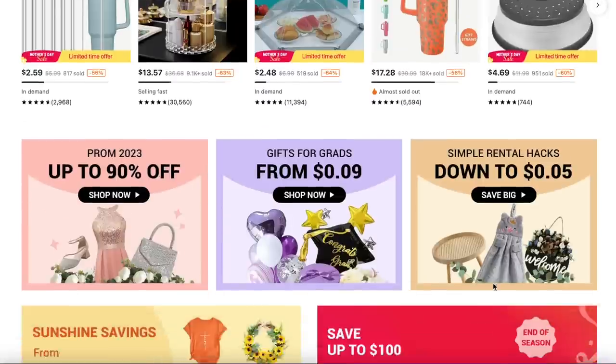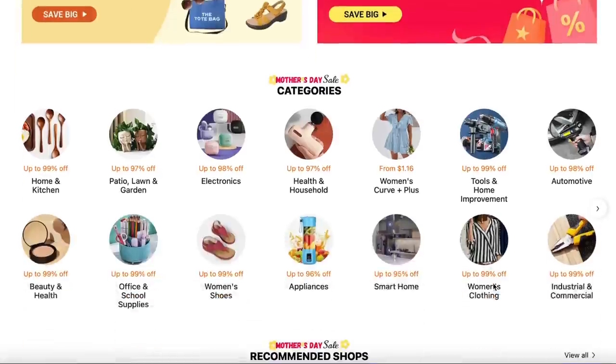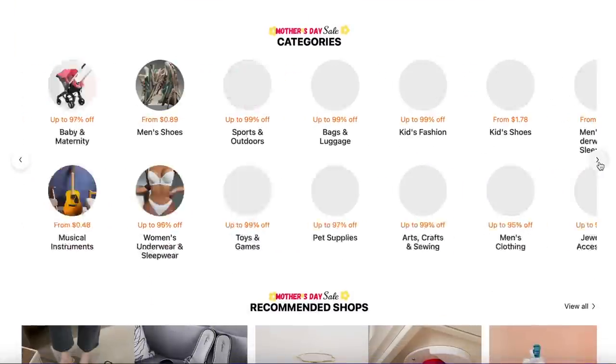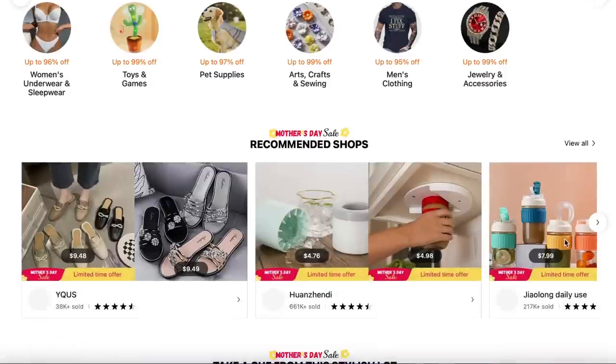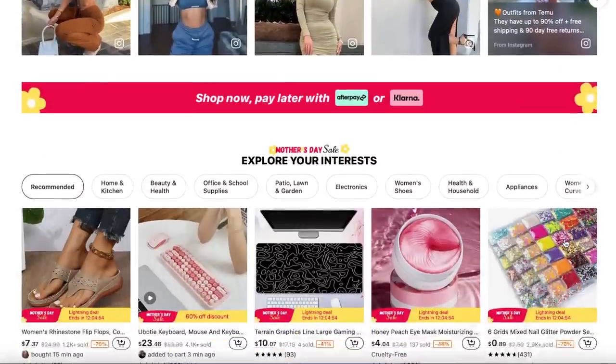So I do have my first Temu haul to share with you, but what is Temu? Temu is something that is taking the internet by storm. It is a company that has lots of different products from housewares, beauty items, clothes, pet items, office supplies — all kinds of things that are really, really cheap and up to a discount of 90% off.